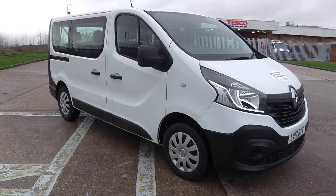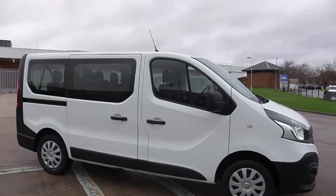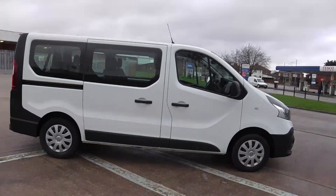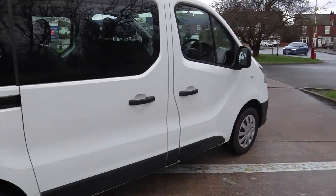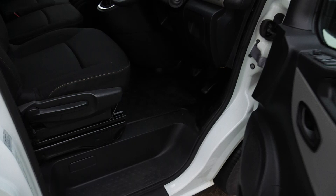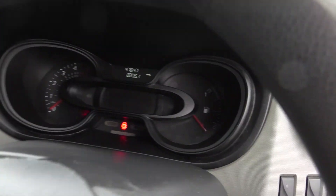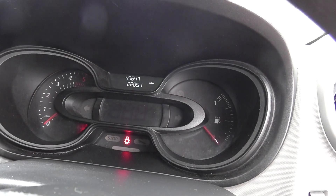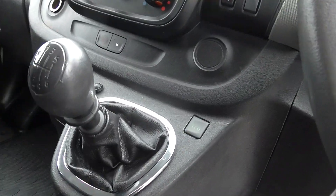Hello, this is Gabe from Motor Company. Here we have our 2017 Renault Trafic nine-seater minibus. There's one owner from new with full service history. It's a 100bhp, it's only done 47,000 miles, has a DAB radio and six-speed gearbox.